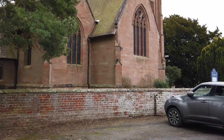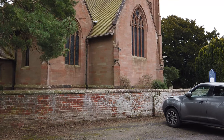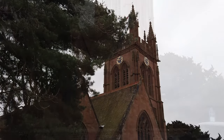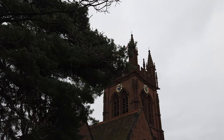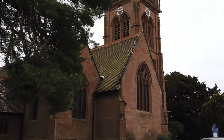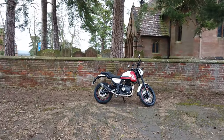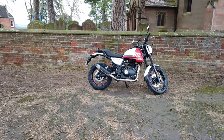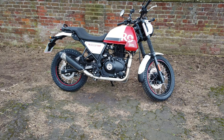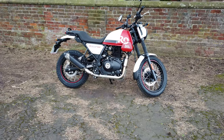Good morning! Here we are at St Mary's Church in Enville — beautiful church, the flag of St George flying on top. Stunning church, but I haven't brought you here to look at churches. I've brought you here to have a look at the new addition to my collection of motorbikes. Yes, I went and did it — I've got myself a Royal Enfield Himalayan Scram 411.